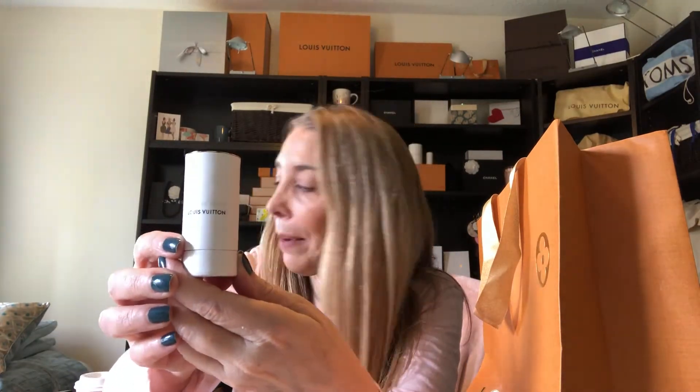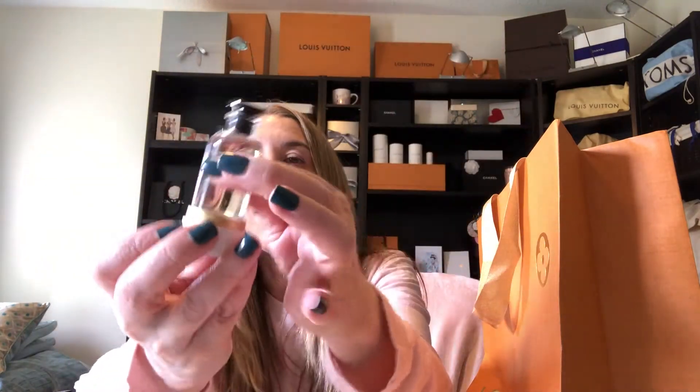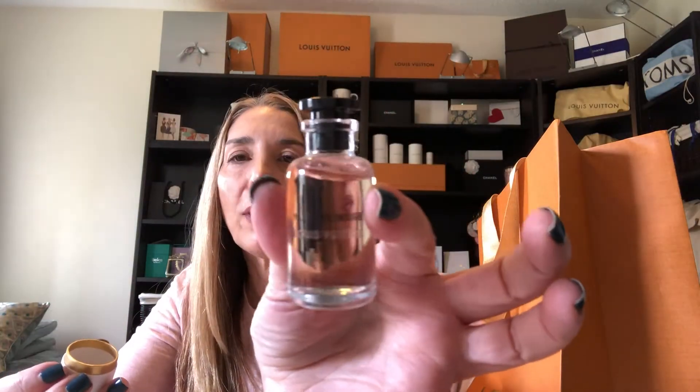Additionally, they gave us a beautiful perfume sample. This one I cannot pronounce to save my life — it's called Matière Noire. It's really beautiful. That was the gift we received at the runway show — thank you very much, Louis Vuitton Aventura. Beautiful, had a wonderful time.